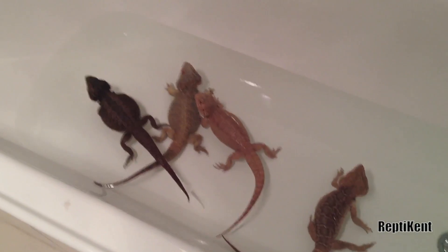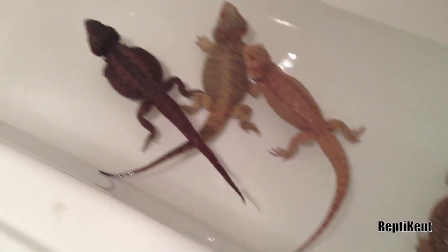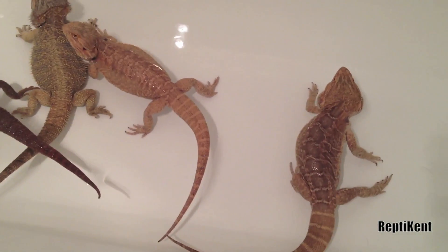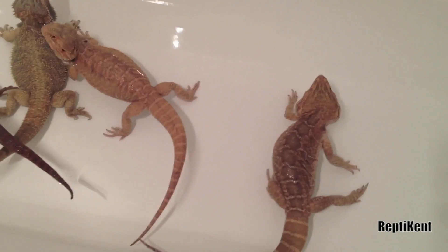Hey guys, so I'm giving all the dragons a bath at the moment. Originally I was just gonna give Daisy a little red one, but I decided I might as well give Scooby and Ruby one too. This is the first time I'm actually bathing them together, but yeah, they seem okay.